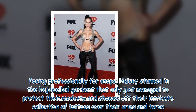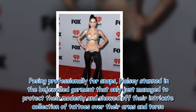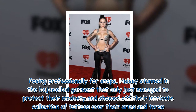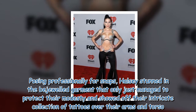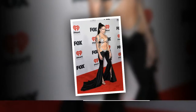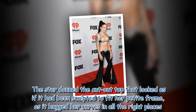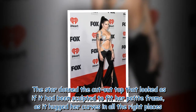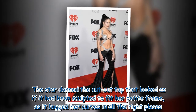Posing professionally for snaps, Halsey stunned in the bejeweled garment that only just managed to protect their modesty and showed off their intricate collection of tattoos over their arms and torso. The star wore a cutout top that looked as if it had been sculpted to fit her petite frame as it hugged her curves in all the right places.